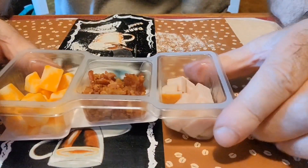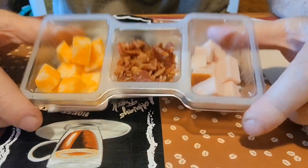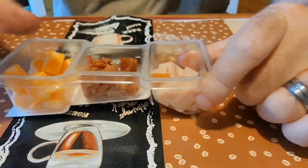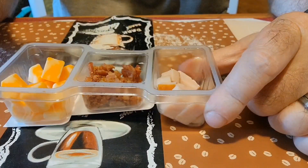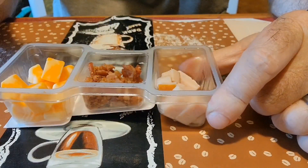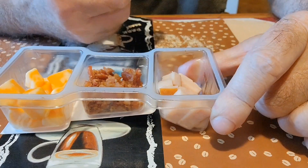So here's what it looks like — let me put this down here. Here's what it looks like. So let's try one of the turkey pieces.